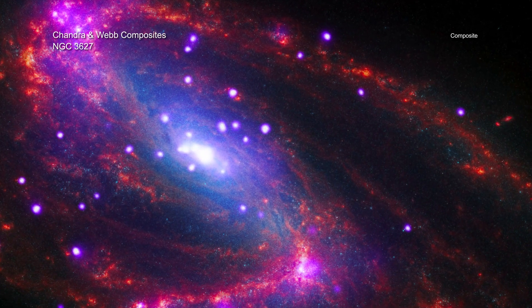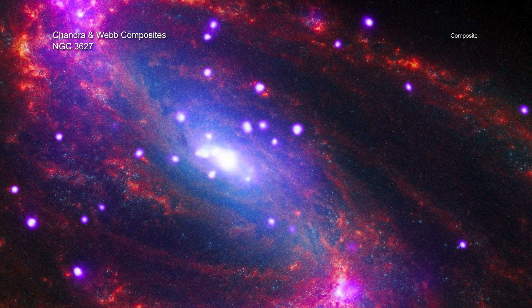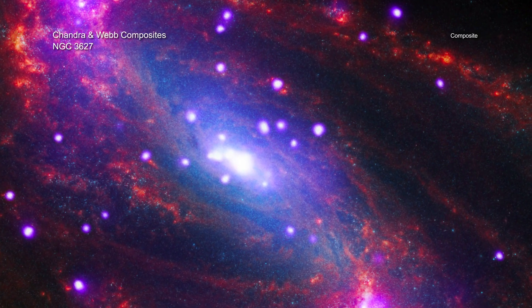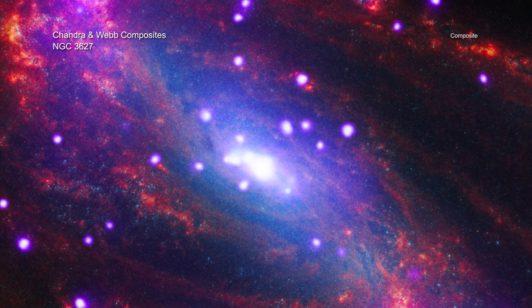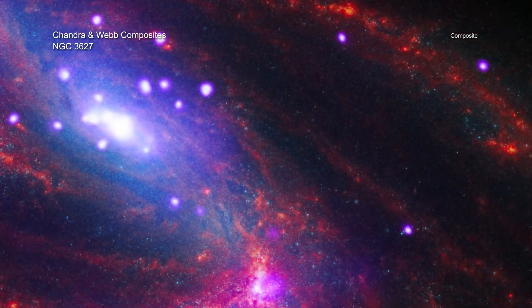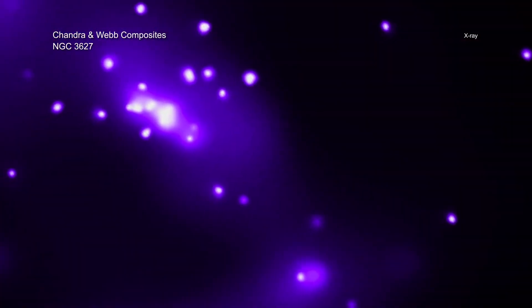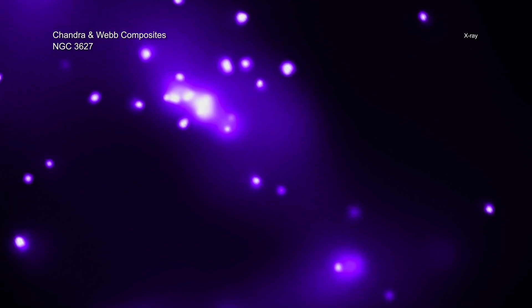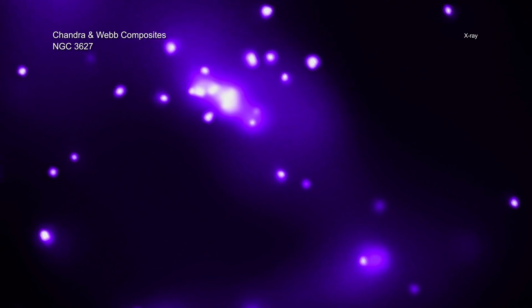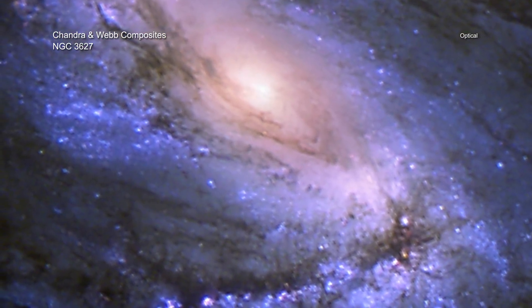It's time to leave our galaxy and visit another at a much greater distance of some 36 million light-years away. Like the Milky Way, NGC 3627 is a spiral galaxy that we see at a slight angle. NGC 3627 is known as a barred spiral galaxy because of the rectangular shape of its central region. From our vantage point, we can also see two distinct spiral arms that appear as arcs. X-rays from Chandra in purple show evidence for a supermassive black hole in its center, as well as other dense objects like neutron stars and black holes pulling in matter from companion stars. Meanwhile, Webb, plus optical data from the Hubble Space Telescope, finds the dust, gas, and stars throughout the galaxy.